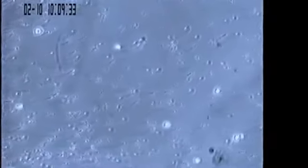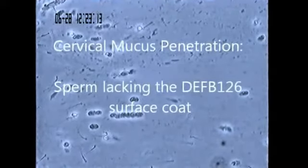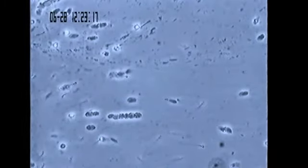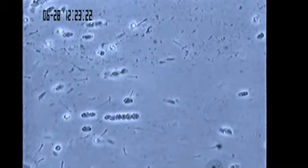Human sperm from men that have the normal DEPP-126 gene behave similarly in both cervical mucus and mucus-like gels. By contrast, as shown here, sperm treated to selectively remove most of the DEPP-126 surface coat experience difficulty penetrating cervical mucus.